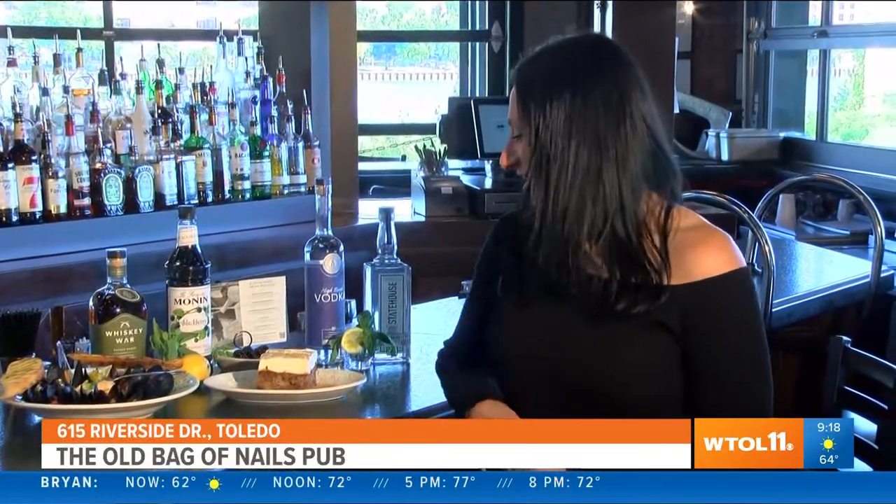You get a choice of a beverage with that as well. We also have mussels and shrimp, and we do homemade desserts as well. This is our homemade carrot cake here — as you can see, it's quite large.